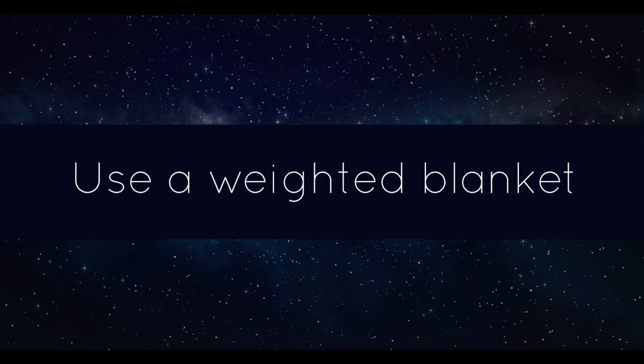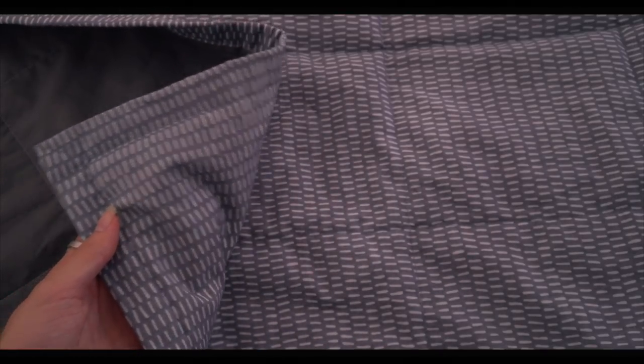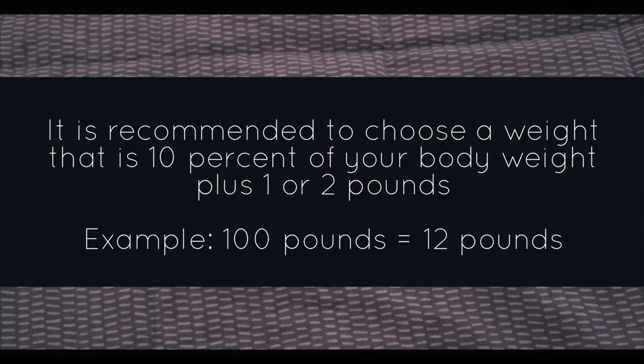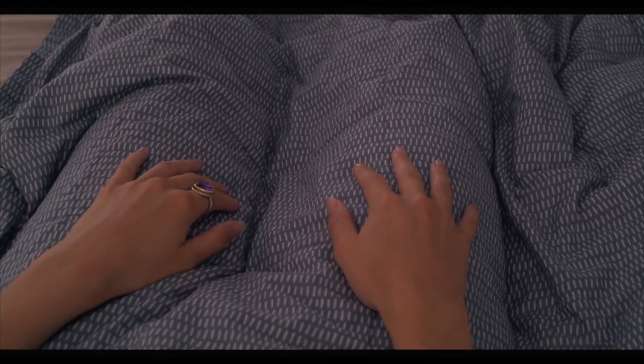A weighted blanket is a great option to help with sleep and anxiety issues. The weight of the blanket acts as deep touch pressure therapy and causes the brain to increase serotonin production and relax the nervous system. Some individuals may not like the extra weight, but I personally love it and think it feels like a big hug.